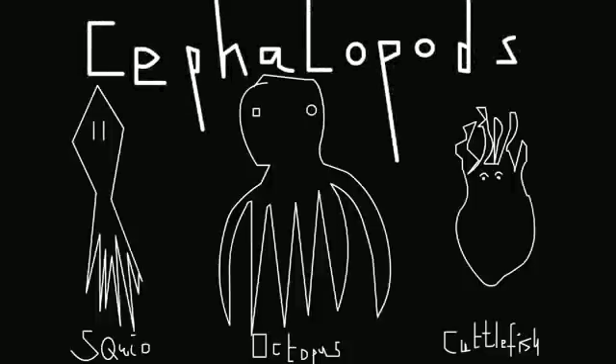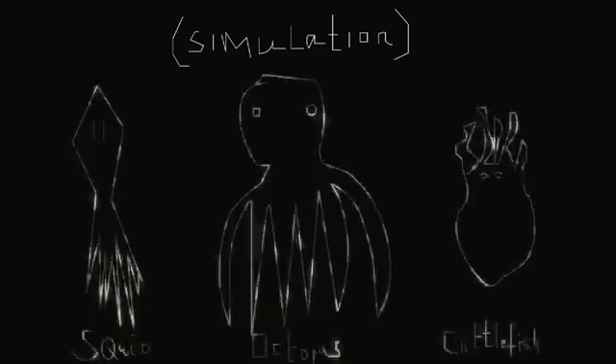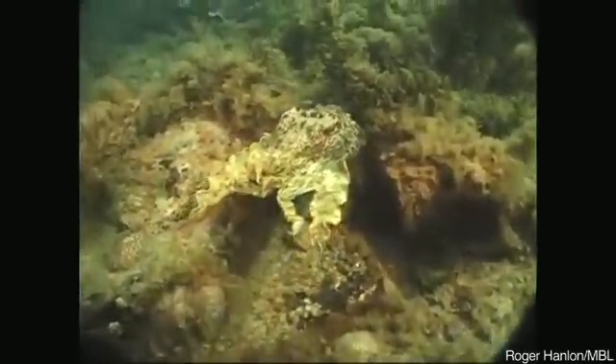Yes, cephalopods: squid, octopus, and cuttlefish. They are masters of optical illusion. They are the animals best known to go anywhere and camouflage. No animal comes even close to the speed and diversity of appearances of this animal. And they have a few tricks at their disposal.